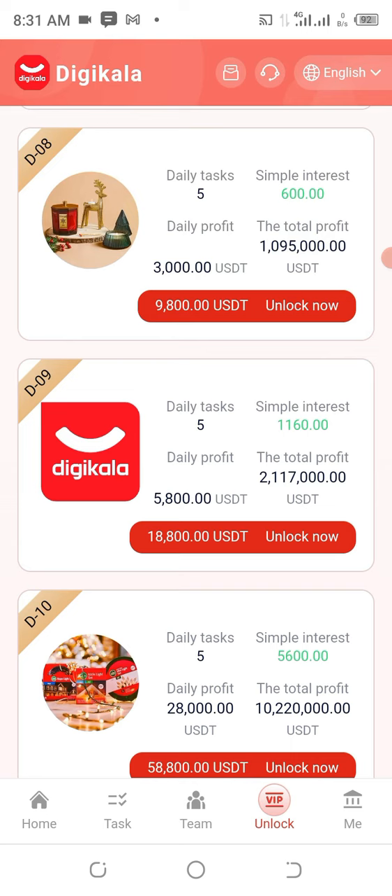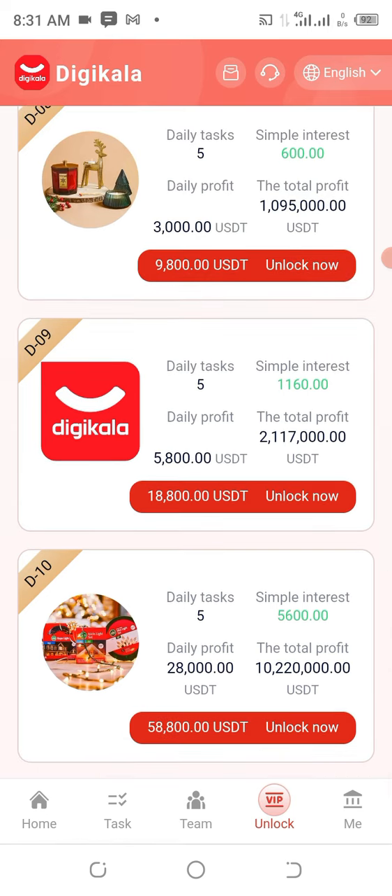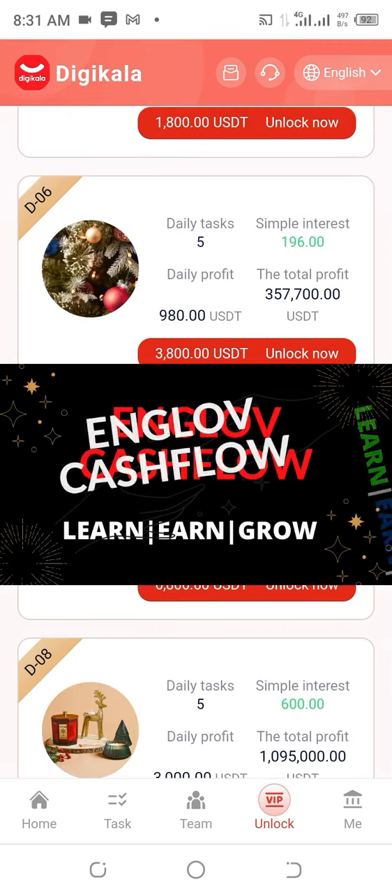Do not skip any part of this video. You really have to watch this video carefully from beginning to the end because this is going to be a step-by-step approach on how you're going to participate in this awesome project and see this money reflect. This is your one and only John Chukwemeka.